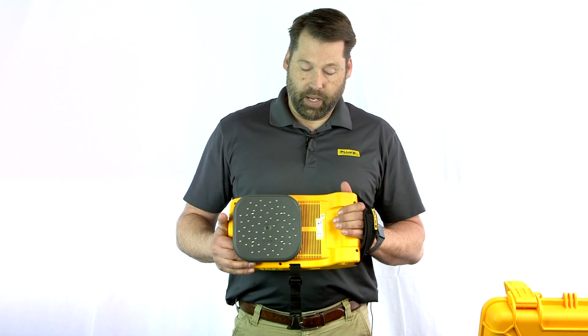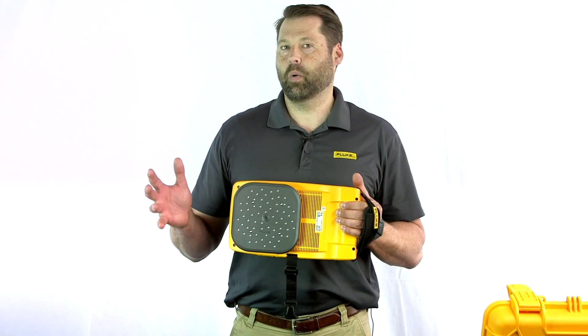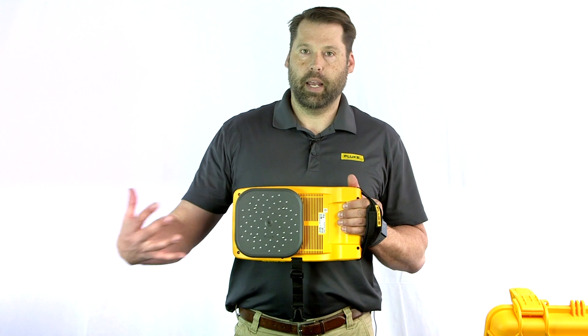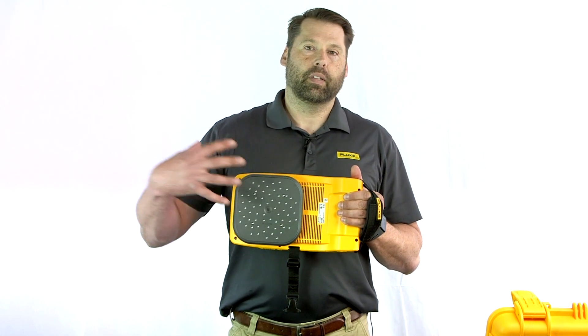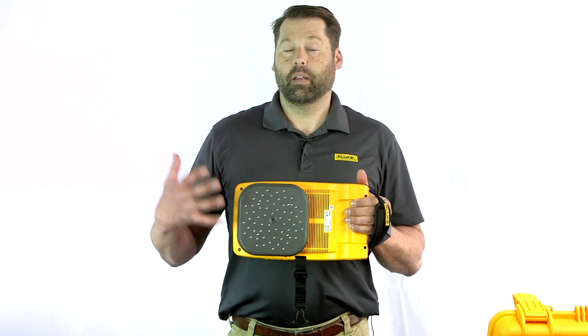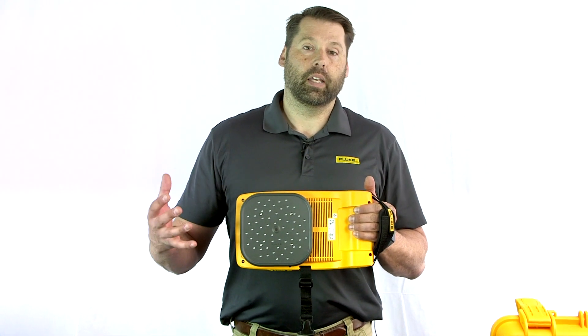What we have here is an array of microphones that are all directed in the same direction. It works similar to what our Thermal Imagers do. It is a visible light image taken through a normal camera, and what it does is it takes the sound waves that the microphones detect and lays that right on top of the visible light image, so that you can quickly and easily determine the exact location and pinpoint of a leak.